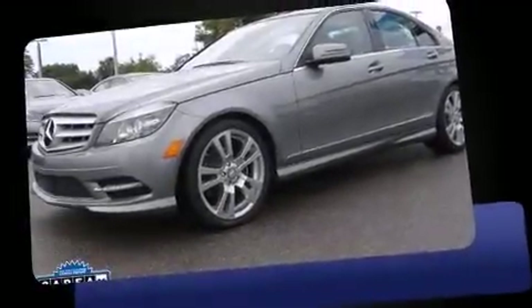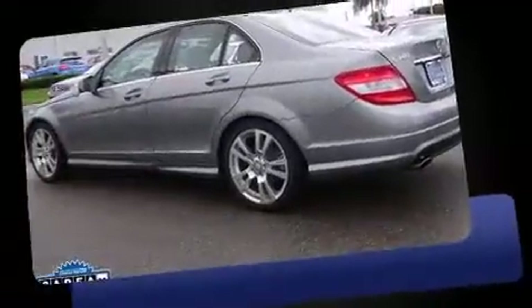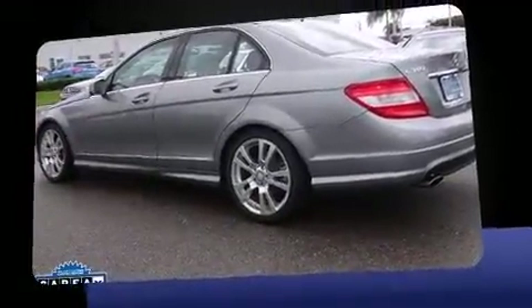Step into the 2011 Mercedes-Benz C-Class. This four-door, five-passenger sedan still has fewer than 40,000 miles. It features an automatic transmission, rear-wheel drive, and a three-liter six-cylinder engine.